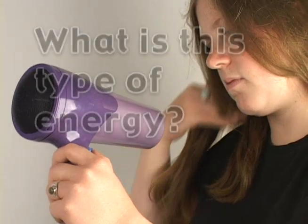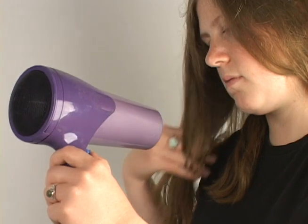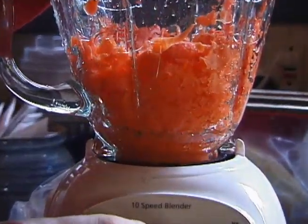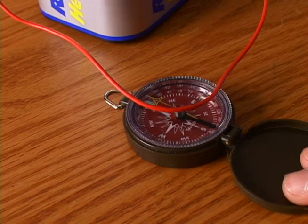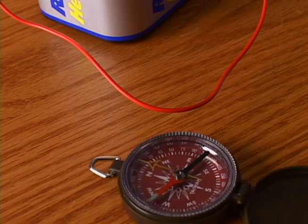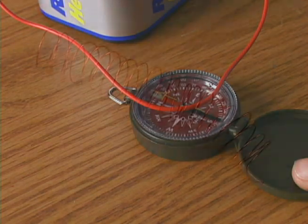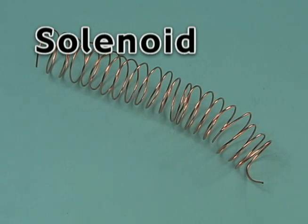What is this type of energy? It's electricity. Did you know that electricity and magnetism are very closely related? Electricity can make magnetism, and magnetism can make electricity. Nearly 200 years ago, scientists first observed the interaction between magnets and electricity when they noticed that a compass needle moves when an electric current comes close to it. Scientists concluded that electric currents produce magnetic fields. They also found that if a wire is twisted into many loops, called a solenoid, the magnetic force produced becomes greater.